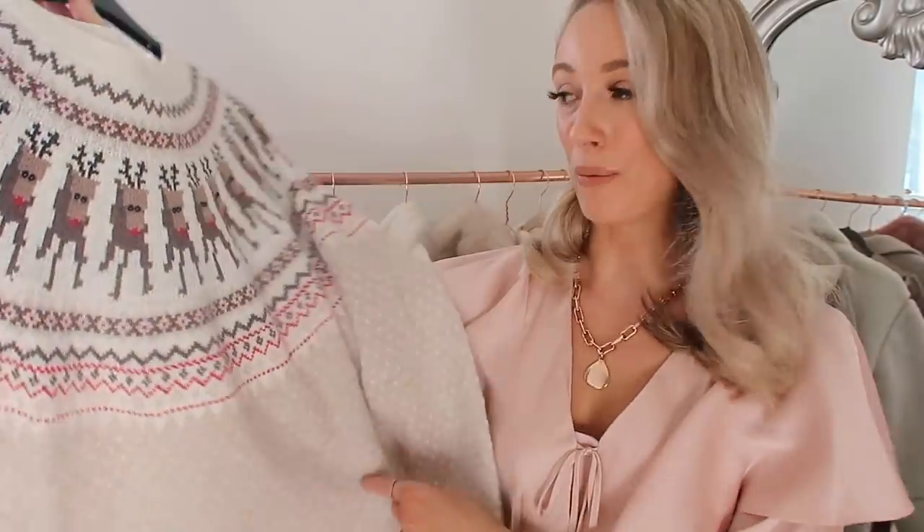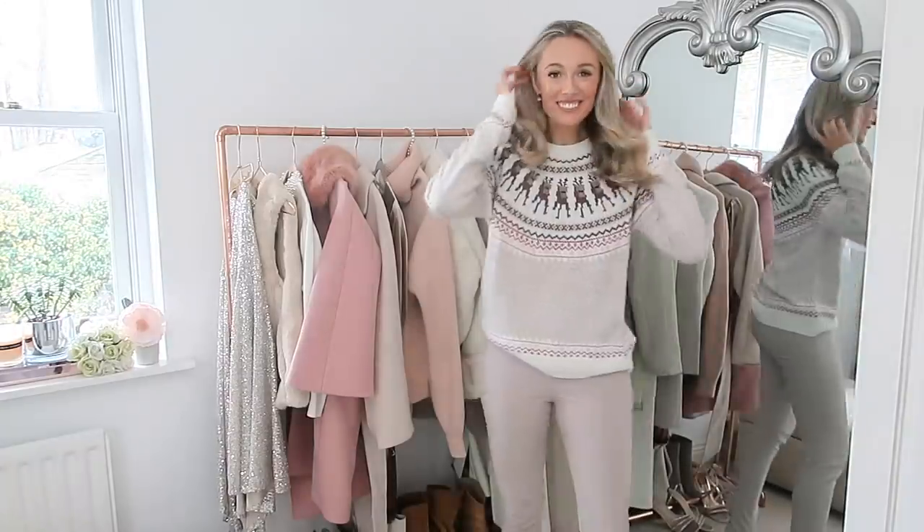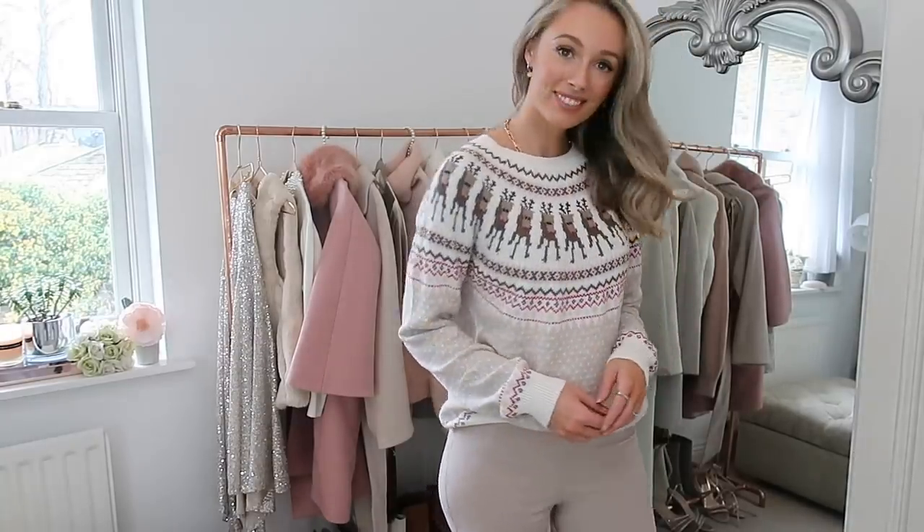I couldn't resist darlings — I picked up a Christmas jumper from H&M! I just thought the little reindeers were so cute and I love this almost grandpa chic style, so I thought this would be a really nice one that's not like overly cheesy and festive — it's just kind of alpine chic cute festive. That's a nice one to add to your basket, and they've got 30% off.